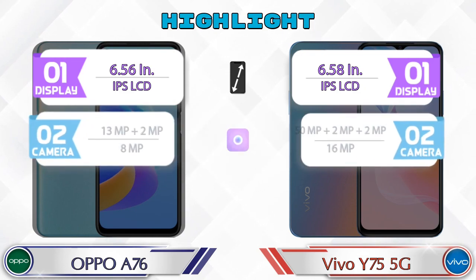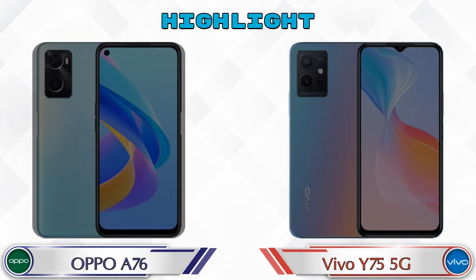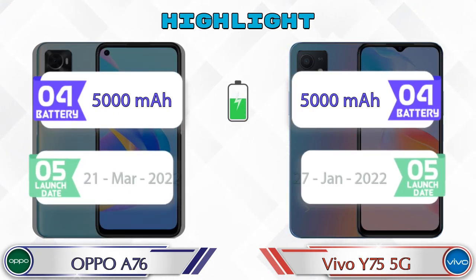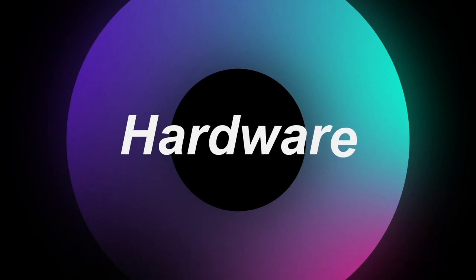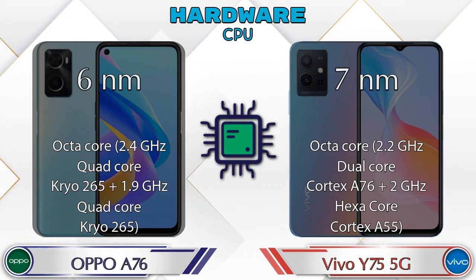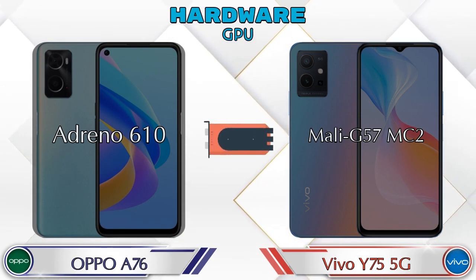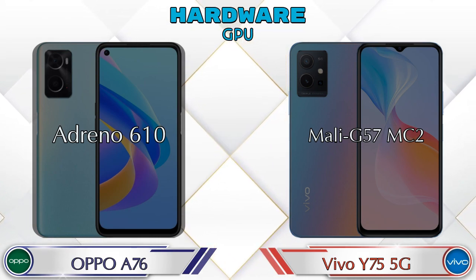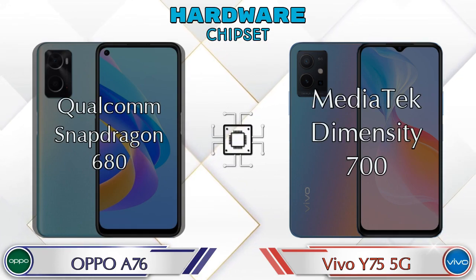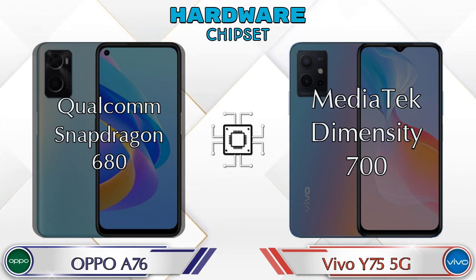First we talk about the most important part — hardware. For the CPU and GPU, the A76 has an Adreno 610 while the Y75 5G has a Mali G57 MC2. For the chipset, the A76 uses the Qualcomm Snapdragon 680, and the Y75 5G uses the MediaTek Dimensity 700.